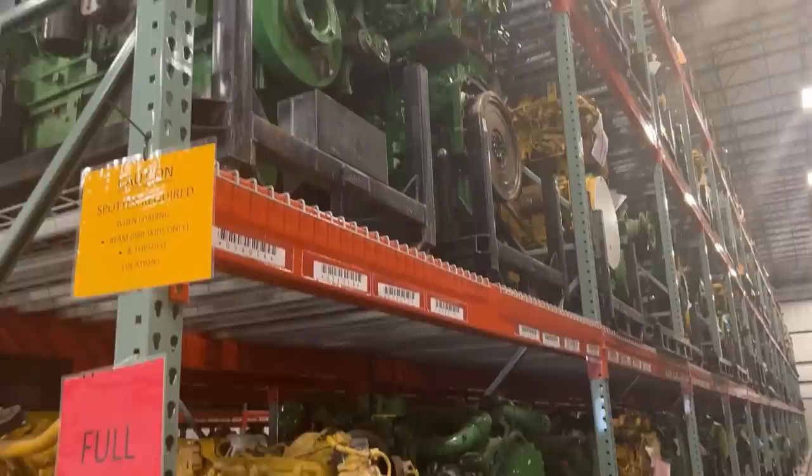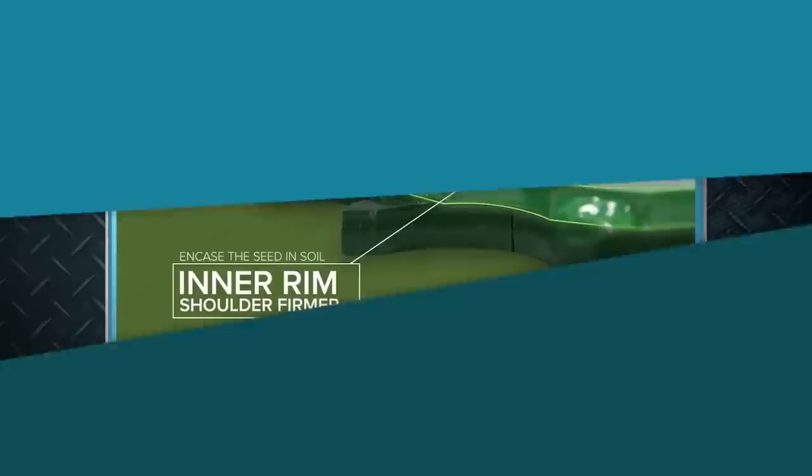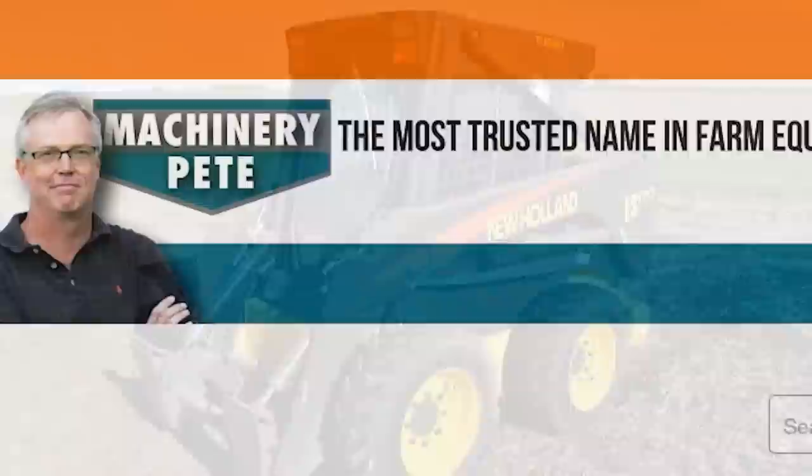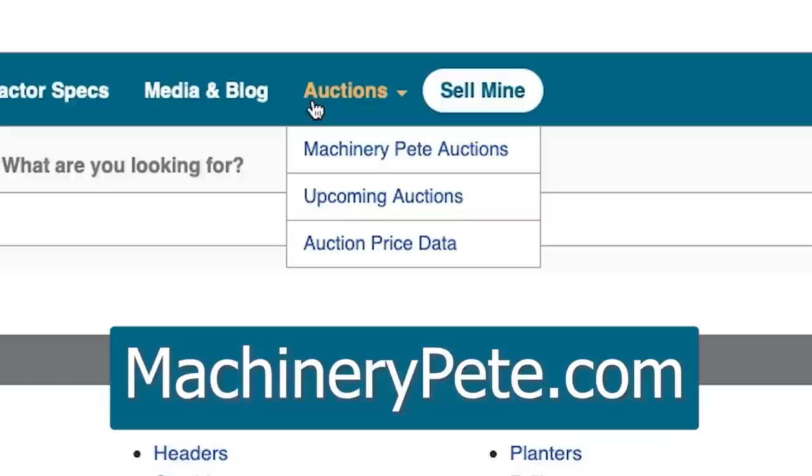We'll discover how important sustainability is throughout the entire remanufacturing chain. What's that piece of equipment worth? Check out Machinery Pete's auction prices for the answer — free to view, updated daily, all types of equipment. Go to MachineryPete.com and click on the auction tab, then auction price data.